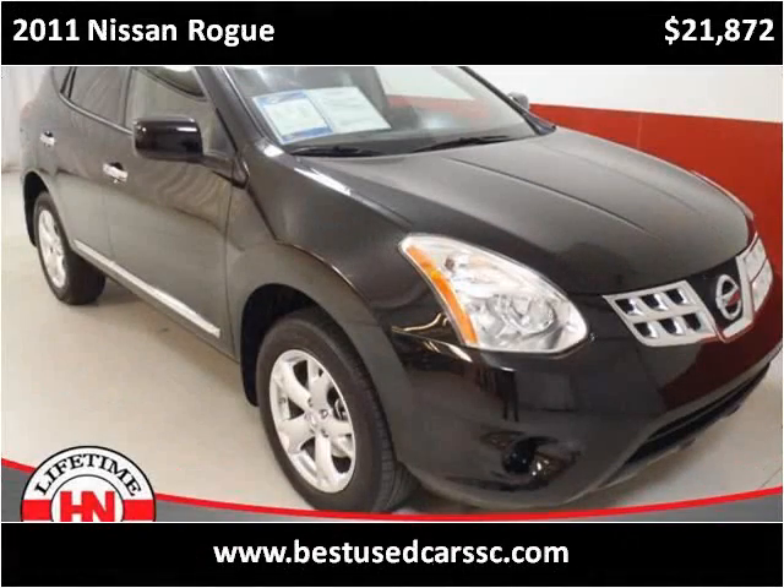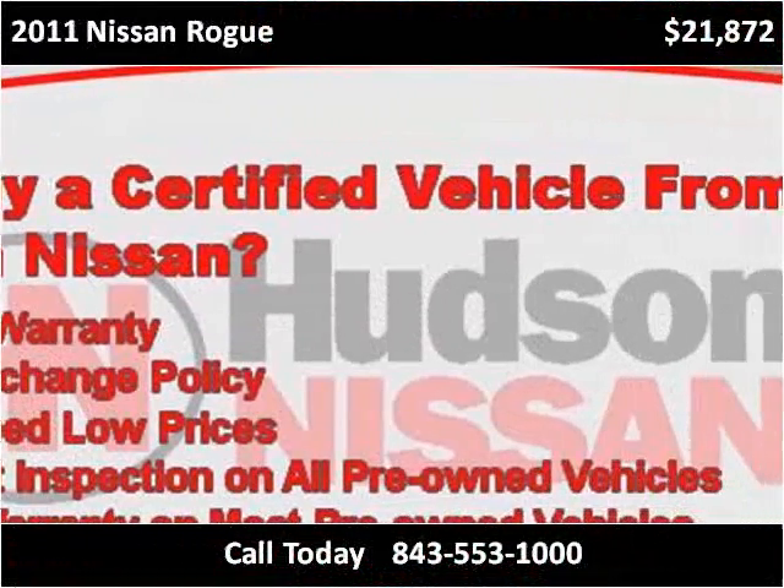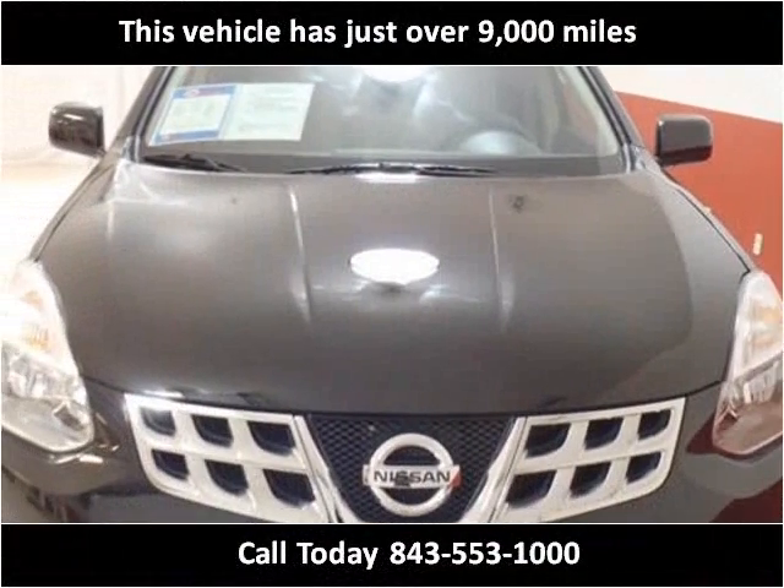This 2011 Nissan Rogue is available from Charleston's Best Used Cars. This vehicle has just over 9,000 miles.